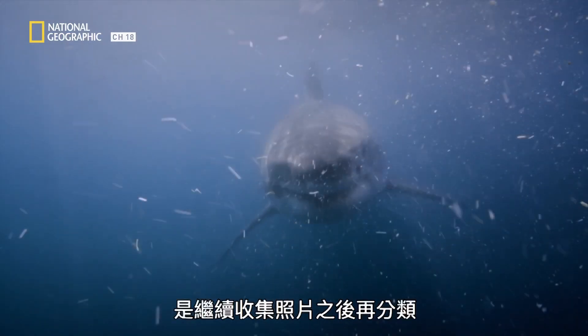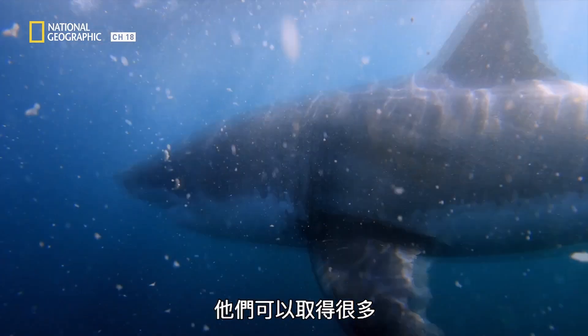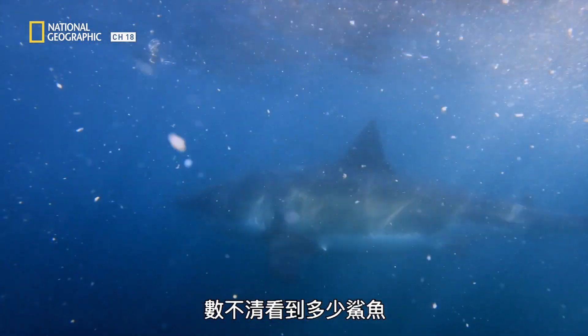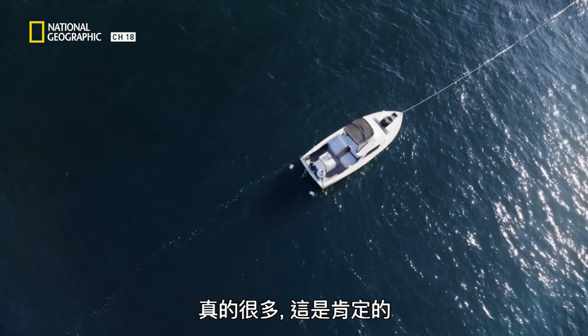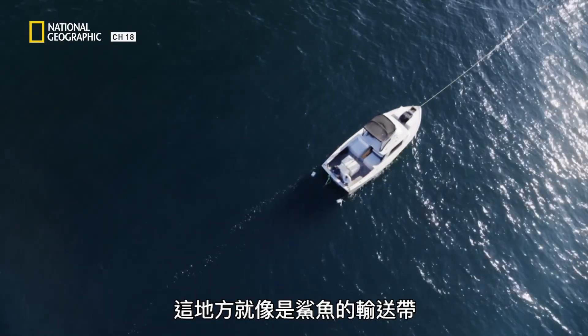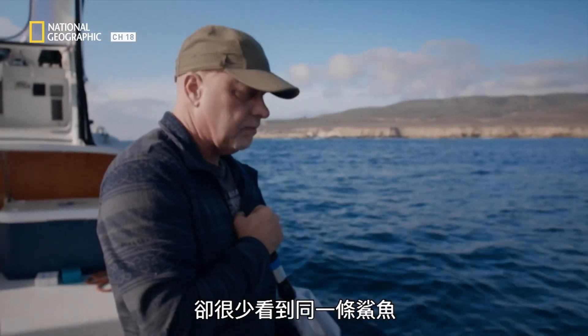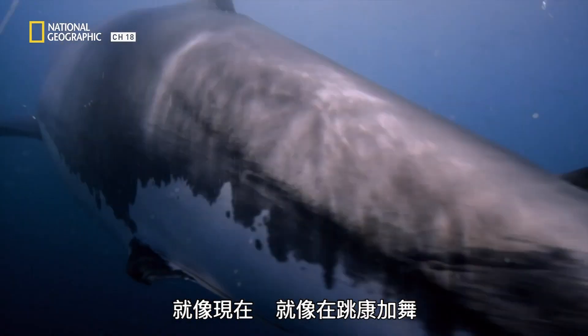The goal now is to keep the pictures coming and sort them out later. At this rate, they'll have a solid photo sample of the sharks at Point Conception. I've lost count of how many sharks we've seen today. It's been a lot, that's for sure. This location is like a conveyor belt of sharks. When we're here multiple days, we don't very often see the same sharks.